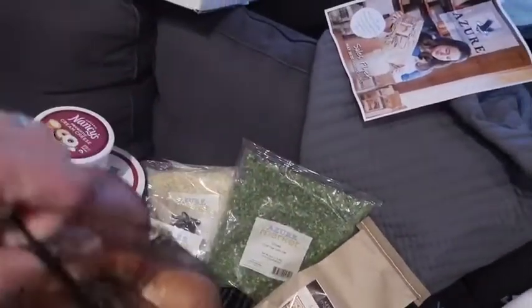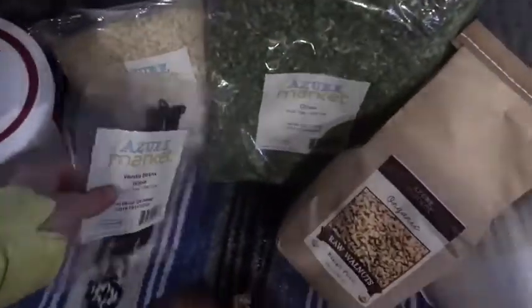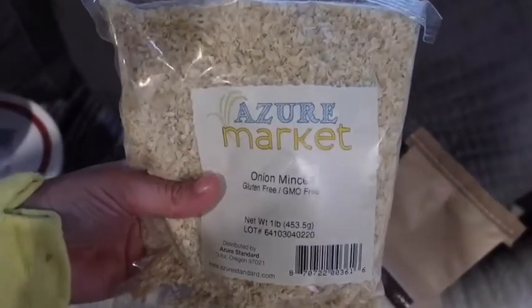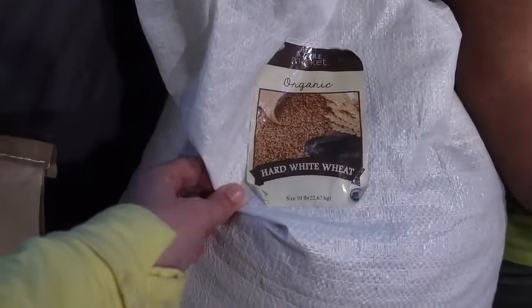I got some organic onions — organic produce is really hard to find local here, and when we do find it it's not in the best shape. I also got some vanilla beans because I'm going to make my own vanilla; I love to bake. We got raw walnuts, some chives, and I love Azure's spices — they're my favorite. Some minced onion, and a big old bag of hard white wheat because I have a wheat grinder and I love to grind my own wheat. We also got oranges but they didn't make it home — my kids love oranges so we ate them on the way home. Brandon just showed me a big old six-pound jar of organic raw clover honey, and some baking powder because that's hard to find at our local Walmart right now.